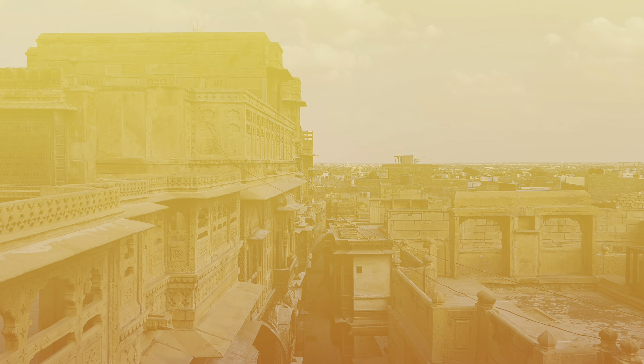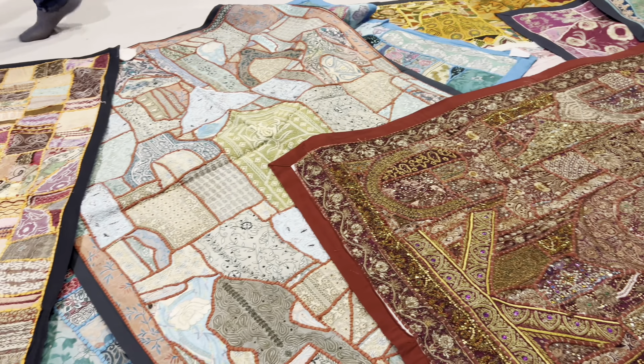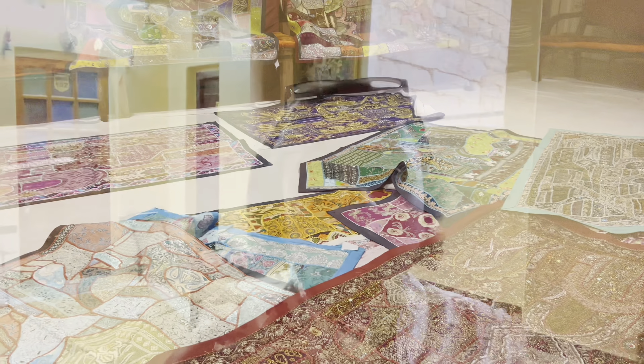After exploring Patwon Ki Haveli, we headed to a local handloom store because my brother wanted to get a nice rug. They have really beautiful handmade rugs there. It is now 6:15 in the evening — we got back from exploring about an hour ago and the sun is already setting, so I'm going up to the terrace of the hotel to see what the views look like.